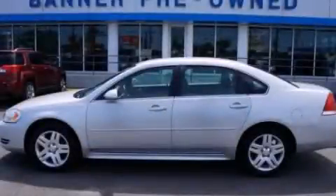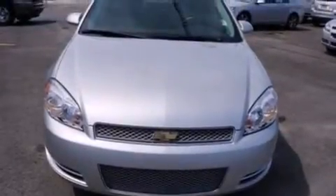This is a certified pre-owned 2012 Chevrolet Impala. It has a six-cylinder engine and an automatic transmission.